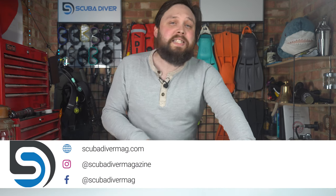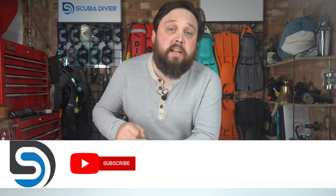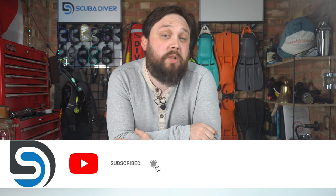Hi everybody, welcome to Scuba Diver Magazine. Welcome to Ask Mark, where we answer your scuba diving questions. Our website's down here — you can always visit there after the show. Remember to leave this video a thumbs up and subscribe to the channel if you haven't already. If you have a scuba diving question or a topic you'd like to discuss, type it in the comment section and use the Ask Mark hashtag to get featured in an upcoming video. Today I'm answering a question from Josef about Rescue GPS.